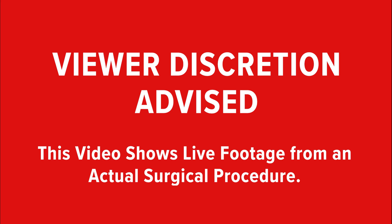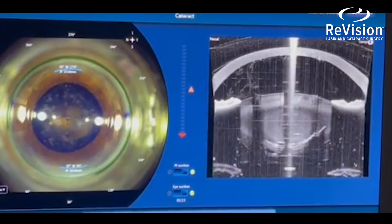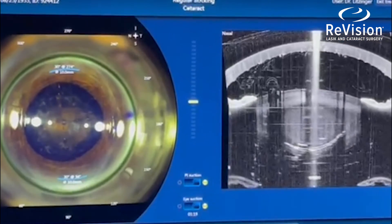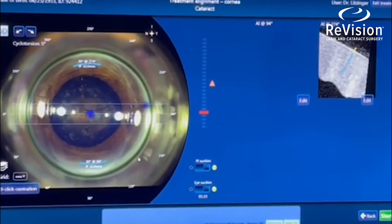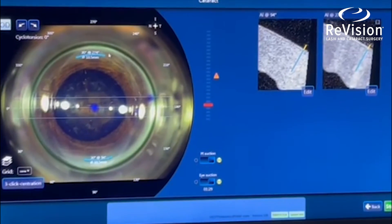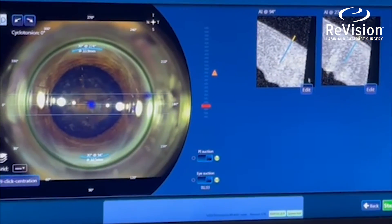Viewer discretion is advised — this video shows live footage from an actual surgical procedure. After the laser has divided the lens, opened the capsule, and created a circular capsulorrhexis, it's time to apply the laser to the cornea to perform the LRI incisions — the limbal relaxing incisions. They are set at the steep axis of the cornea to correct the astigmatism.